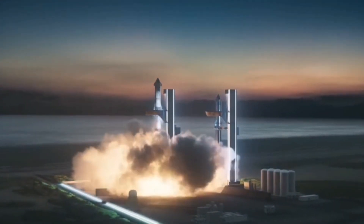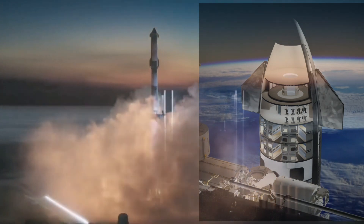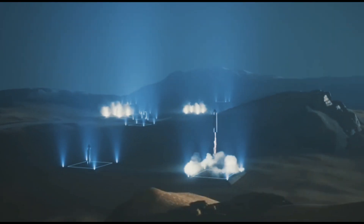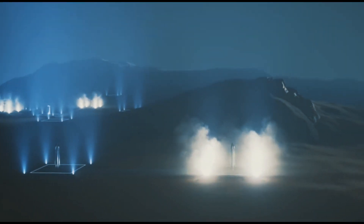This massive rocket is capable of carrying up to 100 passengers and over 100 tons of cargo. Elon Musk has set his sights on using the Starship to colonize Mars within the next decade.